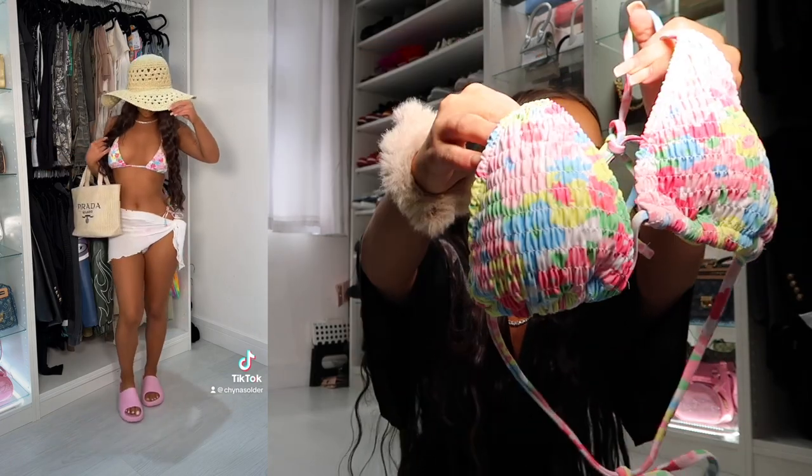For the last item I got this ruched bikini — really cute, I love the colorway. The size was perfect. And that's the end of my Shein haul! It was a short one but I'm obsessed with all the pieces — one of the best Shein hauls I've done in a long time. Let me know if you want more Shein hauls and hopefully see you soon!